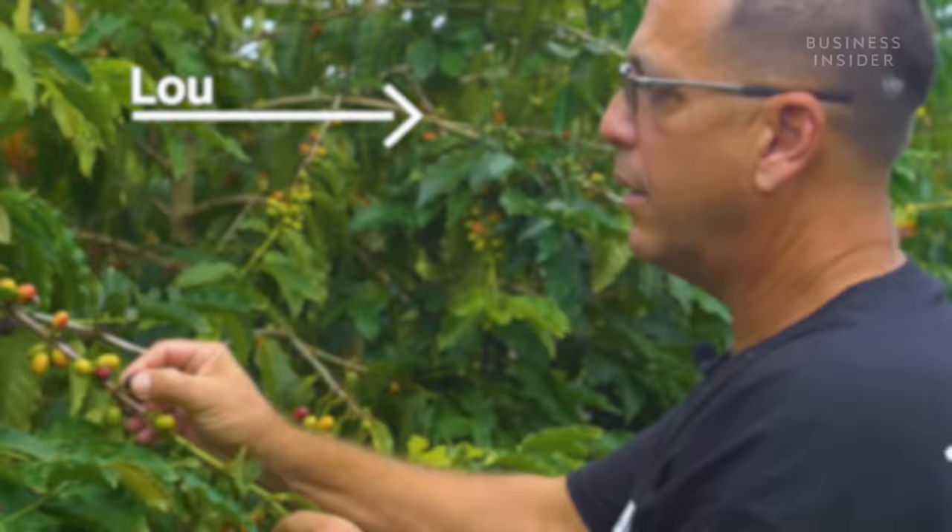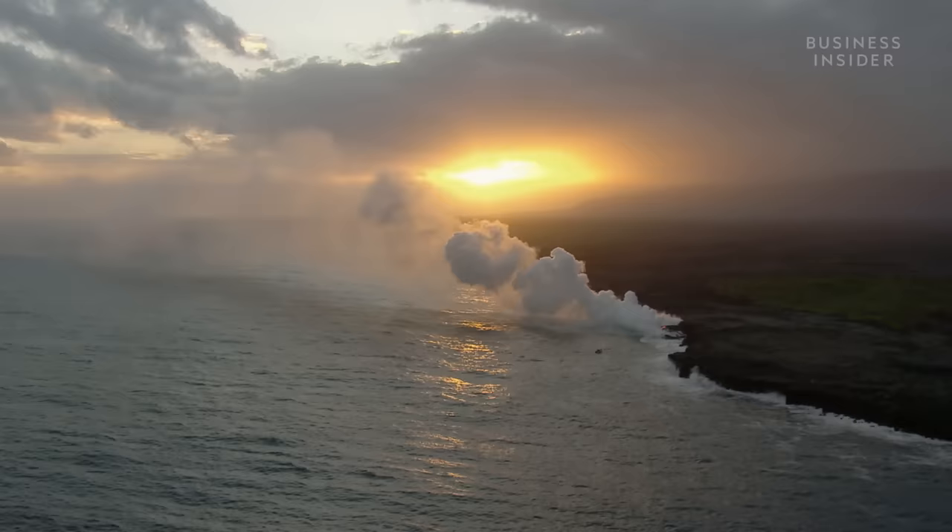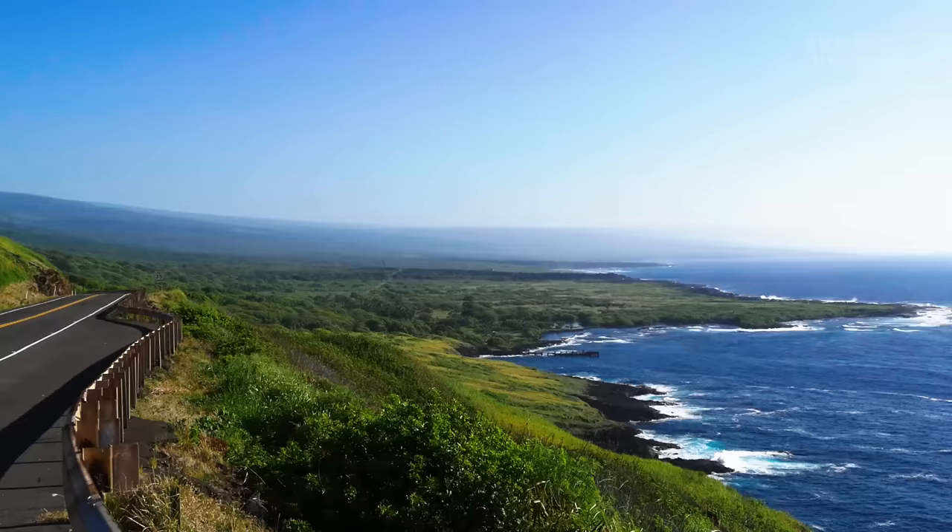Coffee's always been part of my life — I think since I was about eight. That's Lou, the general manager of Kau Coffee Mill. We have unique weather and great soils down here — very cool evenings, very warm days. And what that does is it puts a lot of sugars into our coffee.